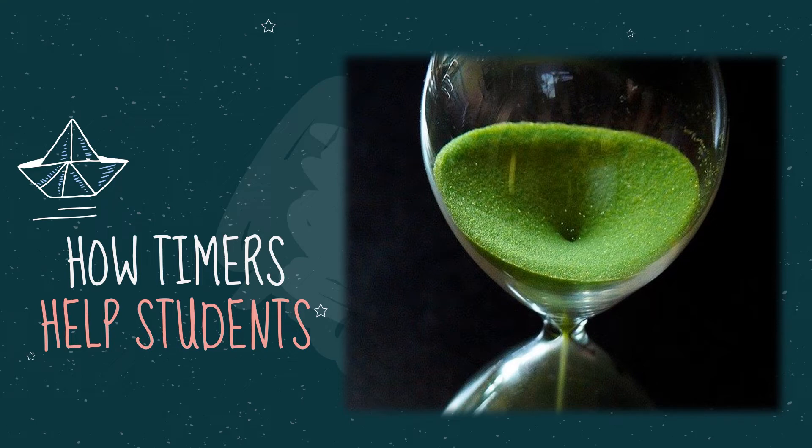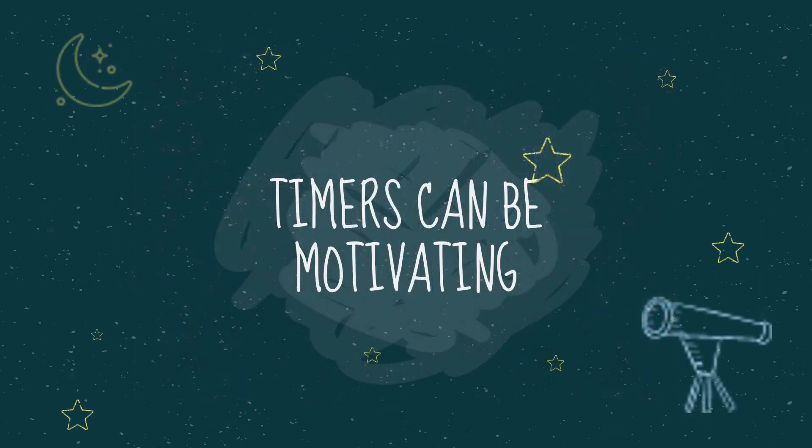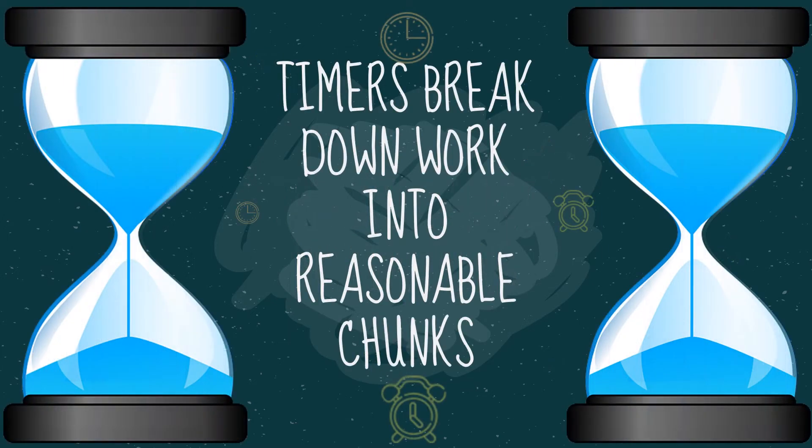Here's how timers help students: students learn to budget their time and know when to expect a transition. Timers can be motivating because students know the task has a tangible end. Timers break down work into reasonable chunks and allow students to build up discipline over time — they will automatically complete assignments in the allotted time without being prompted.